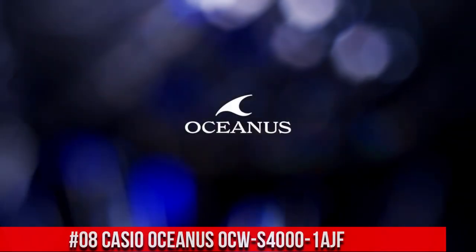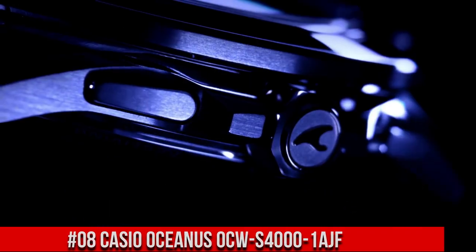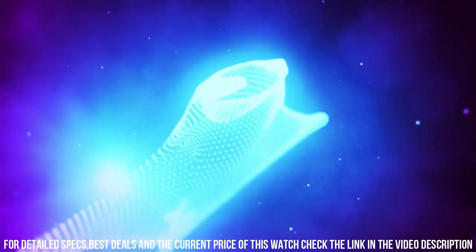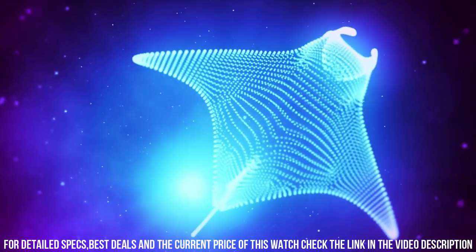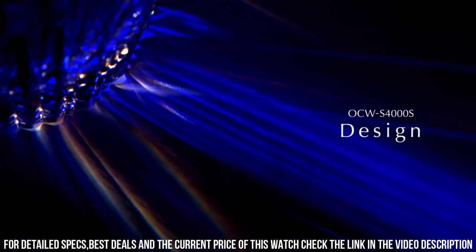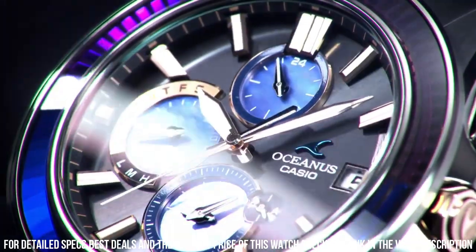Number 8: Casio Oceanus OCW-S400ME-1AJF. Tough movement, tough solar. Smartphone link, multiband 6. Case diameter: 43.4mm. Band color: silver. Item weight: 3.1 oz. Movement: quartz. Case thickness: 11.7mm. Display type: analog. Dial color: black.